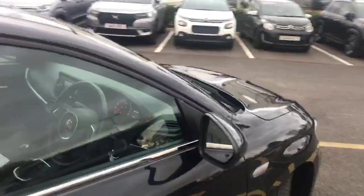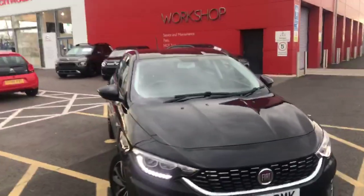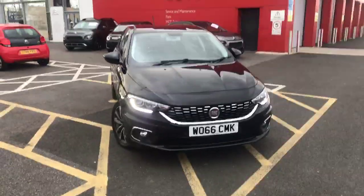So stepping back outside the car, this has been the 2016 Fiat Tipo in black here at Swansway Chester Citroën. Thank you very much for watching — I hope to see you again very soon, thank you.